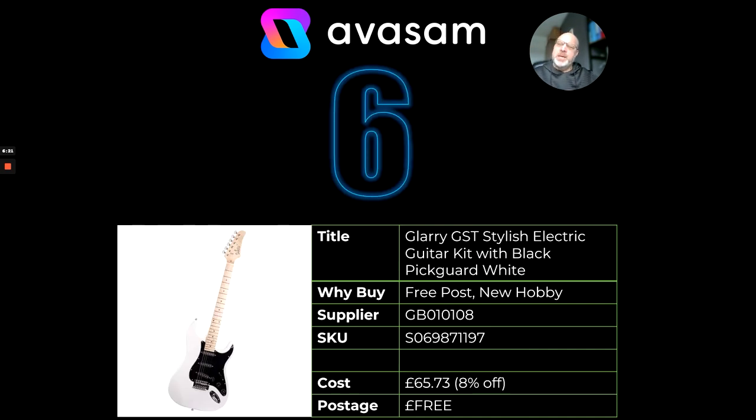At number six, talking about hobbies — there are lots of musical instruments from Suppliers 107 and 108. This one is an electric guitar. It's £65.73, on promotion at the moment and free postage.